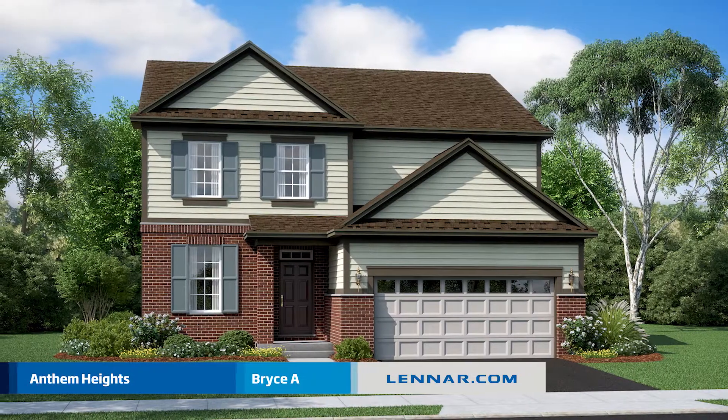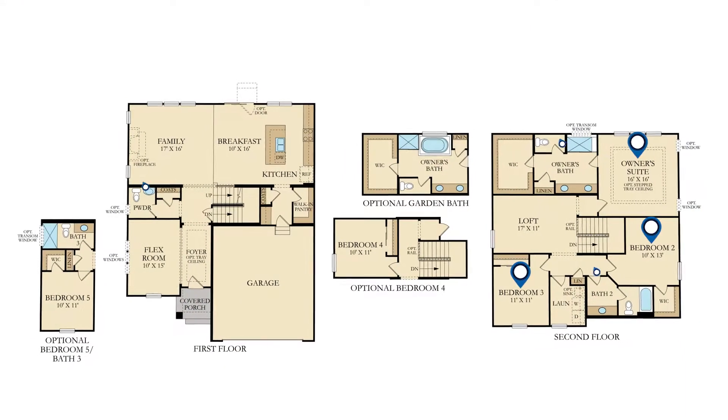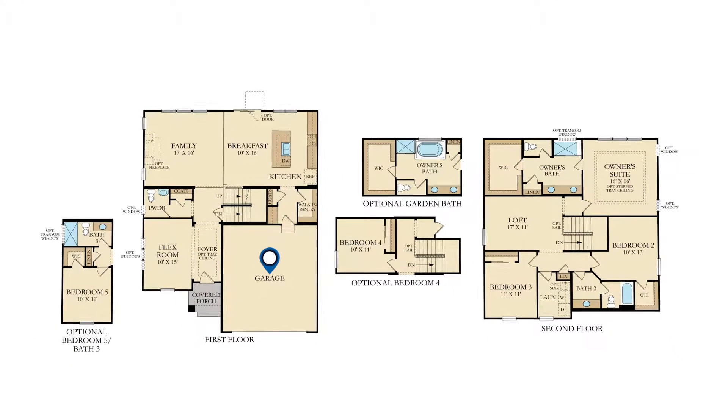It's easy to call the beautiful Bryce floor plan your home. This gorgeous home features three bedrooms, two and a half bathrooms, a two-car garage, and a basement.